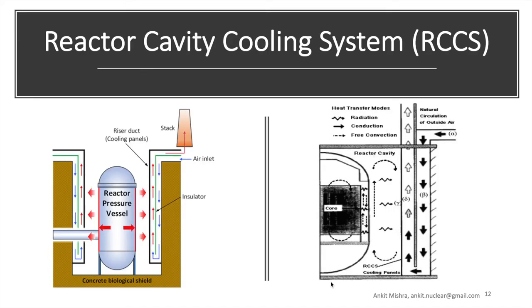Let's talk about the reactor cavity cooling system. The picture on the right describes the modes of heat transfer. Within the core, the primary mode is conduction. From the vessel to the RCCS cooling panels, it is radiation and free convection in the reactor cavity. Cold outside air comes down under gravity, heats up, naturally rises, and thereby creates suction in the system. This system operates even during normal operation of the HTGR, resulting in a loss of about 1% of heat.